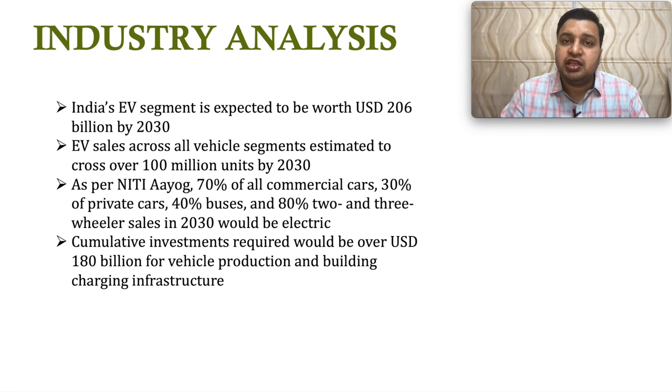Specifically about the EV segment: the EV segment in India is expected to be worth about 206 billion dollars by 2030 and EV sales across all segments will be around 100 million units by 2030. As per NITI Aayog, around 70 percent of commercial vehicles, 30 percent of passenger vehicles, 40 percent of buses, and 80 percent of two-wheelers will be electric by 2030. To achieve these targets, a cumulative investment of about 180 billion dollars will be required, including EV charging infrastructure. This is the scope of opportunity which this company and other EV segment companies are targeting over the next 8 to 10 years.